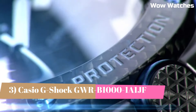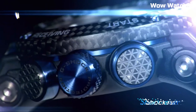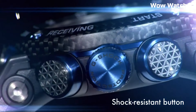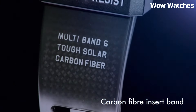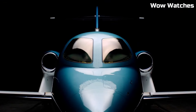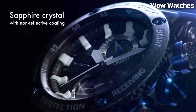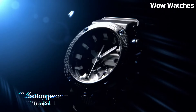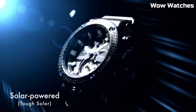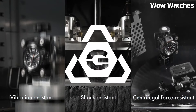Number 3: The Casio G-Shock GWR-1000 Master of G Solar watch is a high-performance timepiece designed for action and adventure enthusiasts. It features a durable and shock-resistant design, as well as a solar-powered battery that eliminates the need for frequent battery changes. The watch also has a range of advanced features, including GPS, a barometer, and an altimeter, as well as a world-time function and a countdown timer. The watch features a black and red color scheme with a large digital display and a comfortable adjustable band.